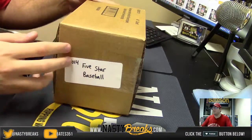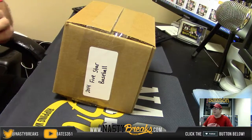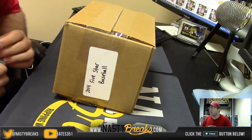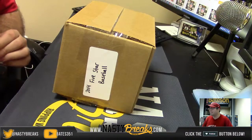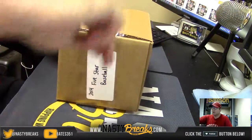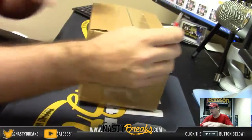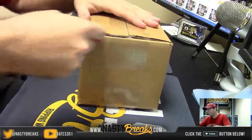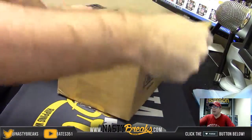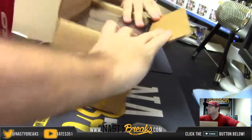Alright guys, this is Shakes here with NastyBreaks.com and we have a personal break here for IUFan of 2014 5 Star Baseball, full case. We are going to hopefully pull some sickness here for you. Good luck buddy. And also guys, Select Basketball half case is coming up right after this.